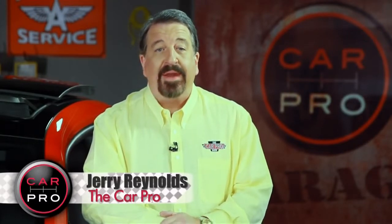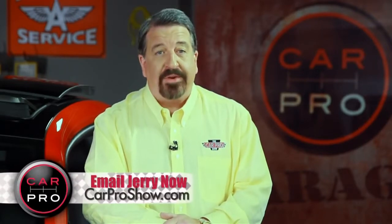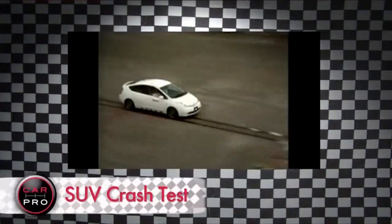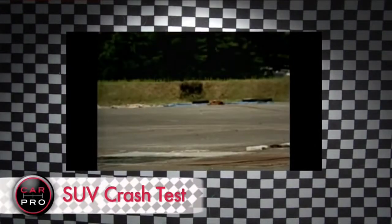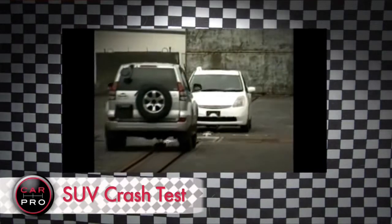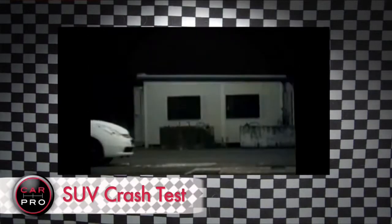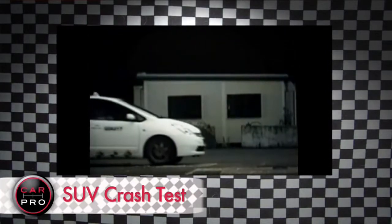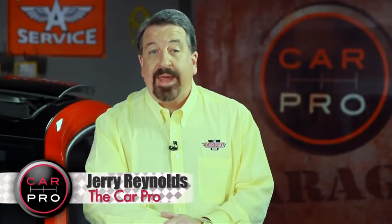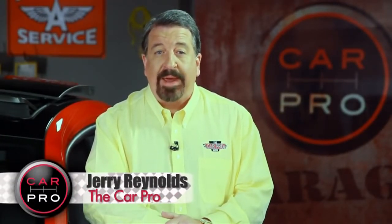SUVs are big and heavy, and with improvements to stability control, they do a great job of keeping drivers and passengers safe. But what about the cars they collide with? It used to be that high-profile vehicles did a number on smaller vehicles, but automakers have lowered the bumpers on SUVs to match smaller cars, and added more safety features to small cars. The result? Fatalities from SUV crashes have dropped 64% over the past decade.